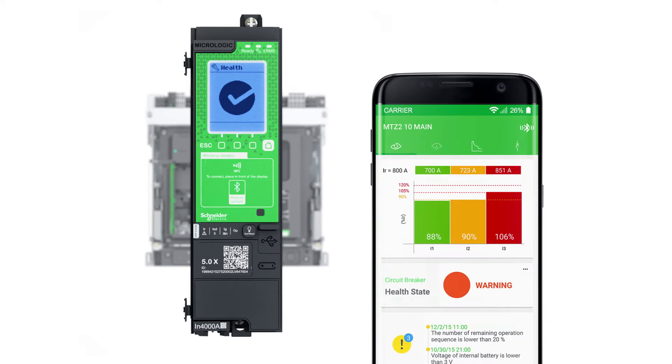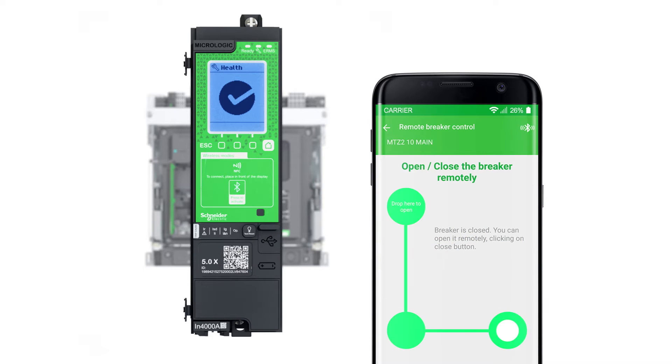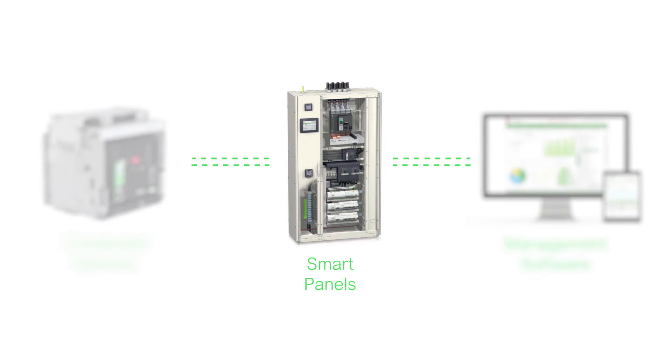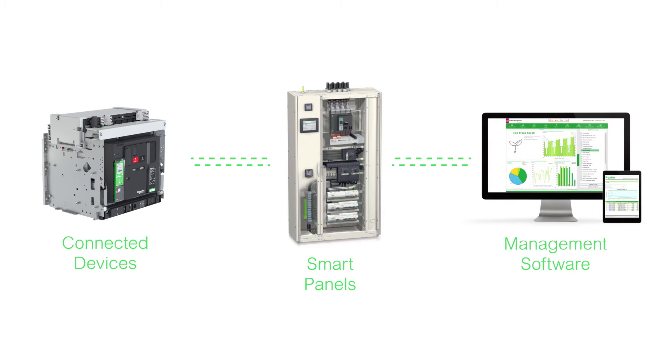Modify protection settings and even access step-by-step instructions to restore power easily and securely if the need arises. And with smart panels architecture connecting all of your devices to the facility management IT and process, you can increase power uptime and energy savings.